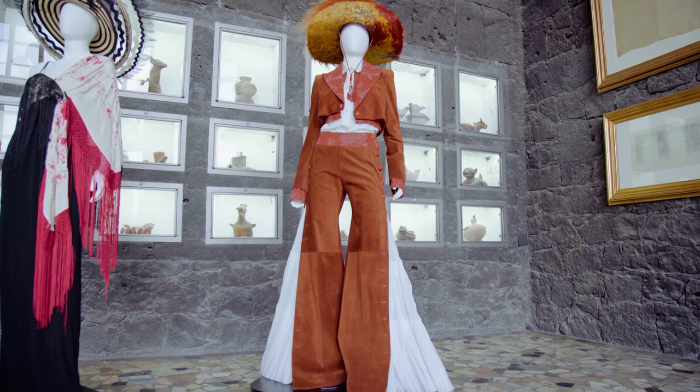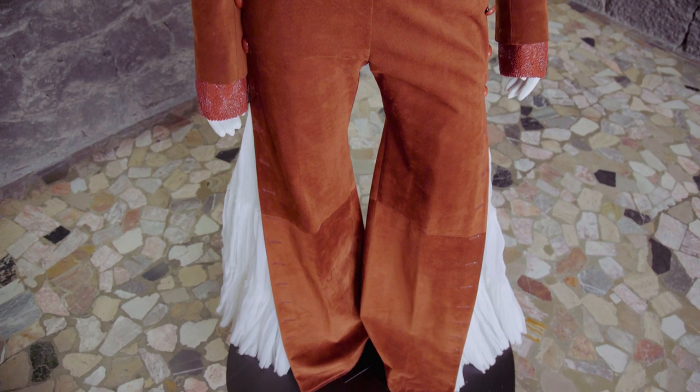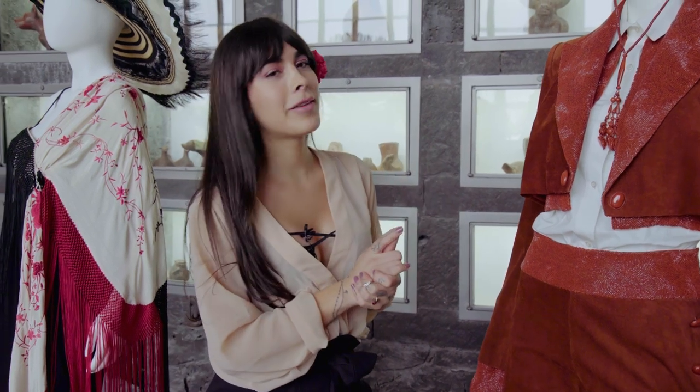Y si me veo en esta colección, es muy masculina pero a la vez tiene detalles muy femeninos como la cintura pequeña, el pantalón. Bueno, vamos a ver si me lo prestan.